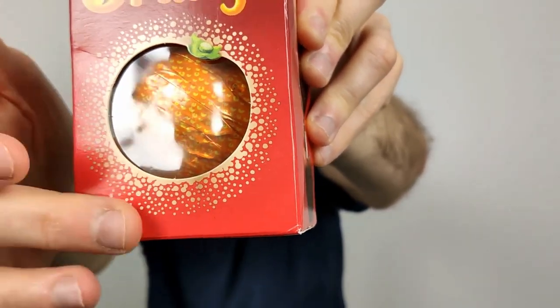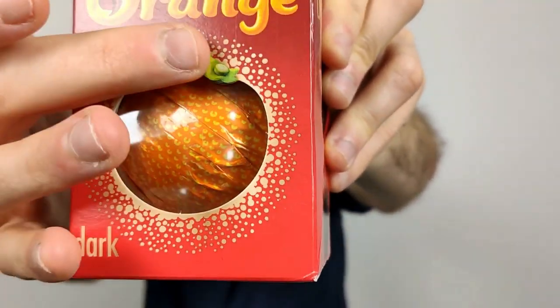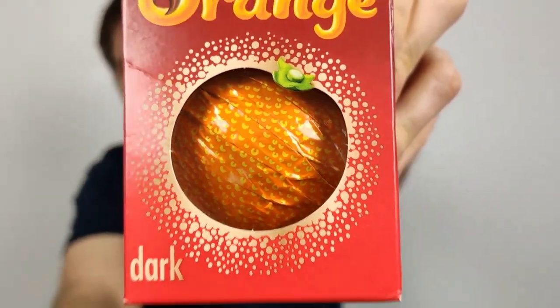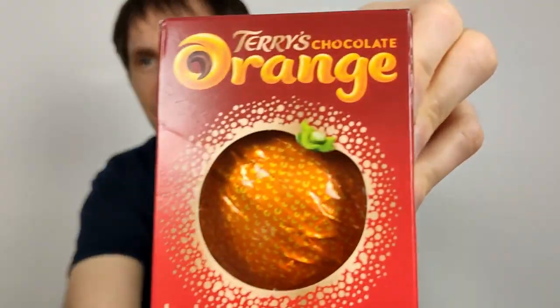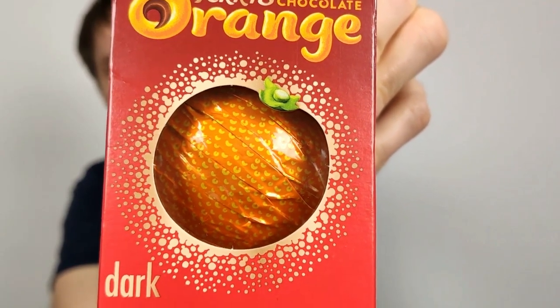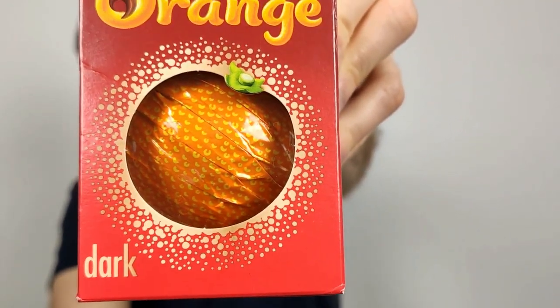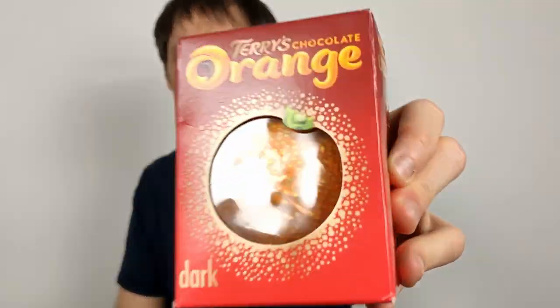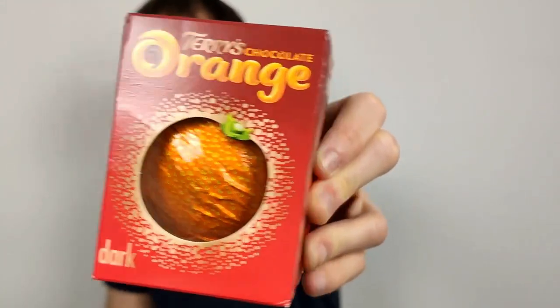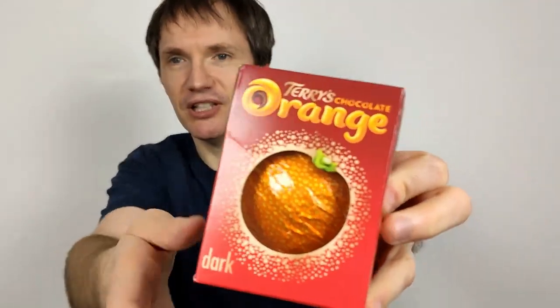It's essentially wrapped in an orange wrapper to make it look like an orange. It's got a little green bit on top. The sparkle bits seem to imply it's fizzy, like a Tango or Fanta thing — I'm not sure why they've done that on a chocolate orange. It's got a red wrapper rather than the usual blue — red for dark chocolate, blue for milk chocolate, which I quite like. It looks quite nice, really.